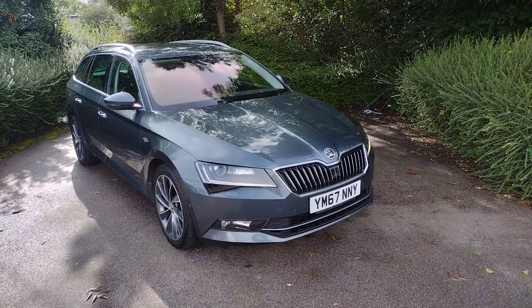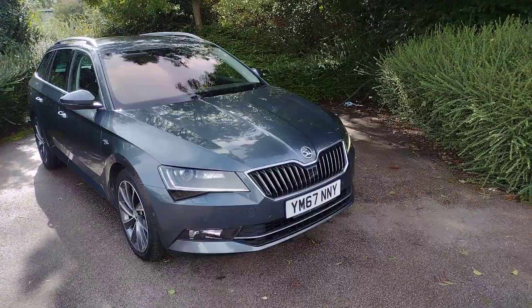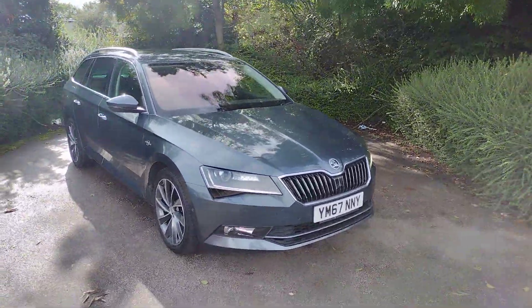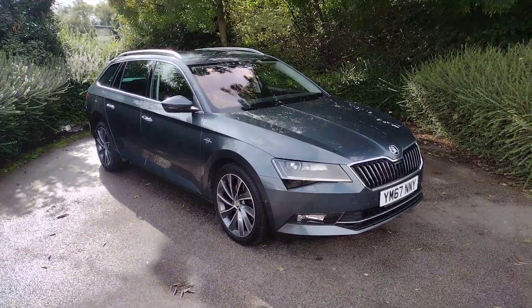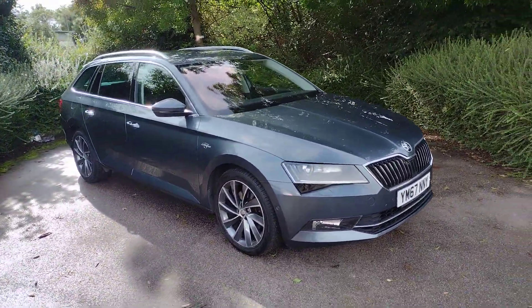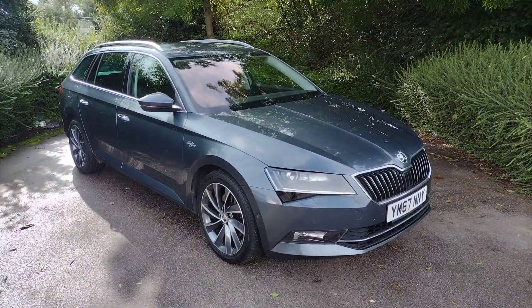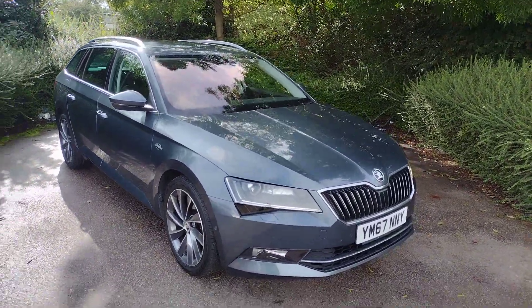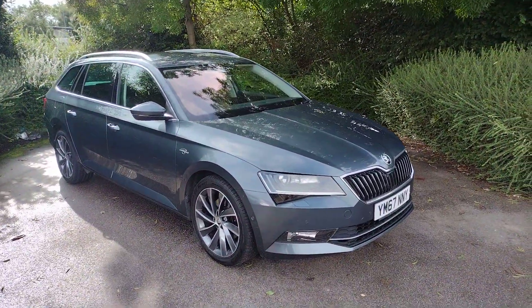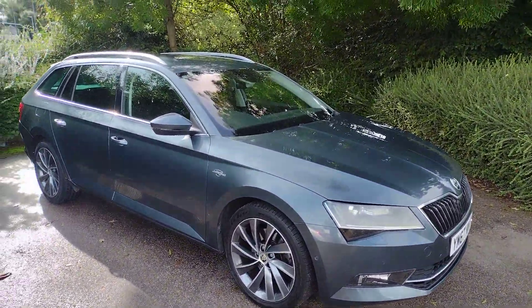Hi there and welcome back to DM Keith's Skoda in Wakefield. Today I'm going to be showing you around Yankee Mike 67 November November Yankee, which is this fantastically well-specced Skoda Superb Laurin & Klement edition. It's in the estate trim and it has the 2 litre diesel 190 brake horsepower engine and the DSG 4x4 gearbox. It is a fantastic car and I'm going to show you around it now and show you some of the features.